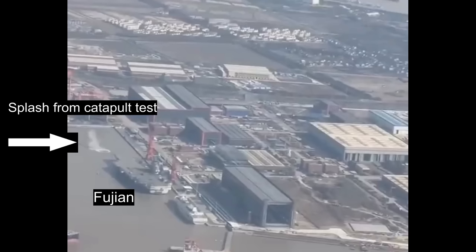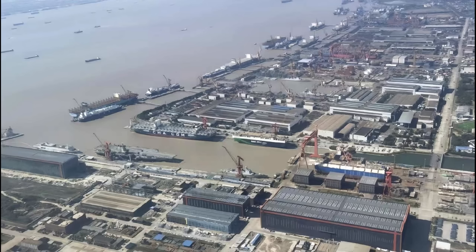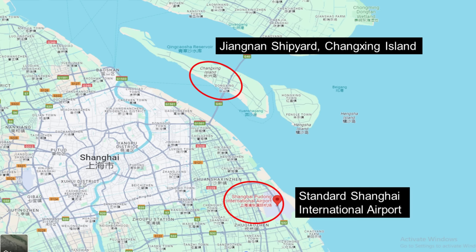It was filmed from an airplane flying above the Jiangnan shipyard on the way to Shanghai City. Images and videos taken from passenger planes are a common source of visual information on the progress of the Type 003 carrier, the Fujian. This is made possible because Changxing Island, on which the Jiangnan shipyard is located, lies on the way to the northern approach to Shanghai International Airport.